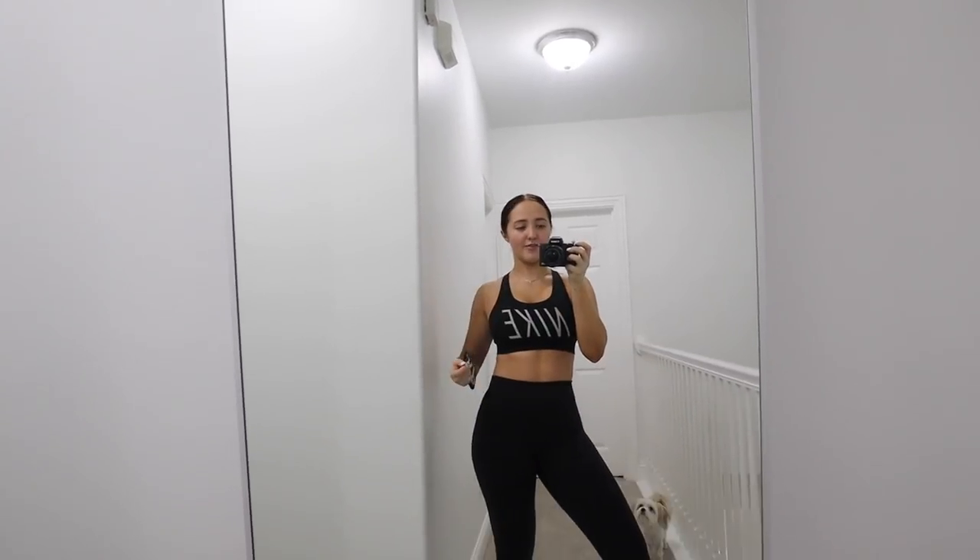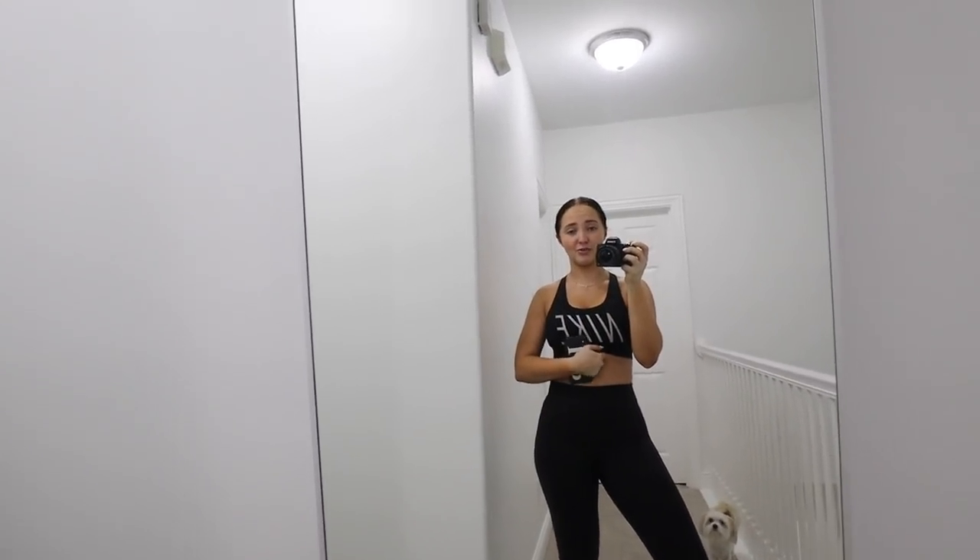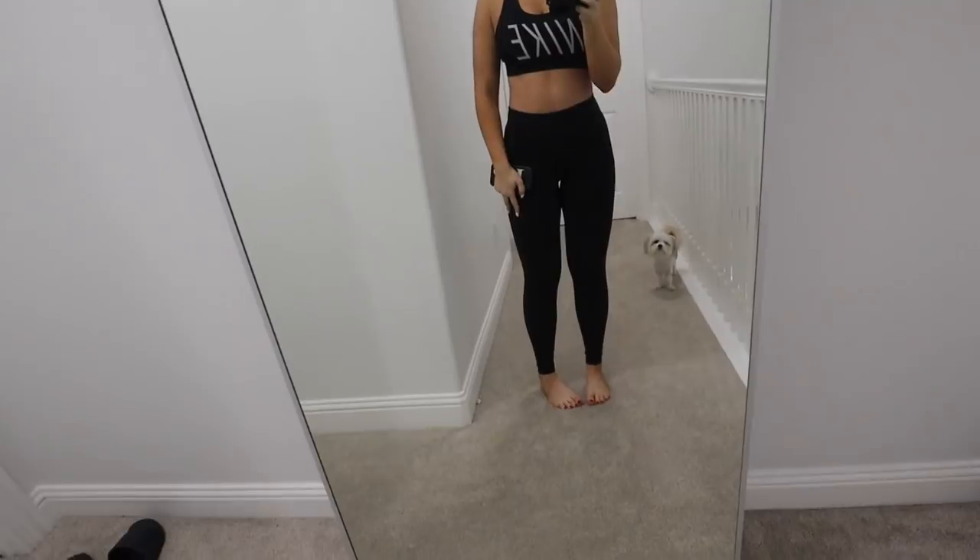I changed into my workout outfit. I'm not a huge work-out-from-home kind of gal, but obviously those are the options right now. I have this Nike sports bra — fun fact, you can always get them for like twelve dollars at Nordstrom Rack — and Lululemon Wunder Unders. That's it for my outfit; I'm gonna go work out downstairs.